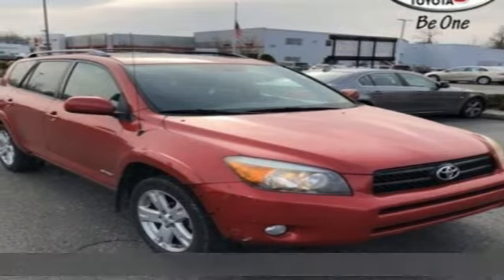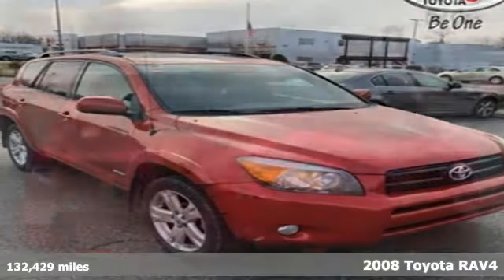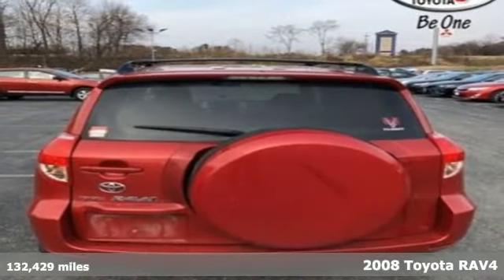Here's a 2008 Toyota RAV4. Feed your adventurous nature in this stylish and smart SUV.